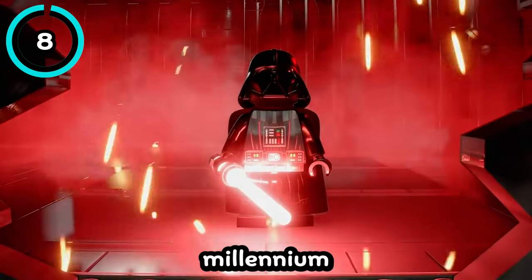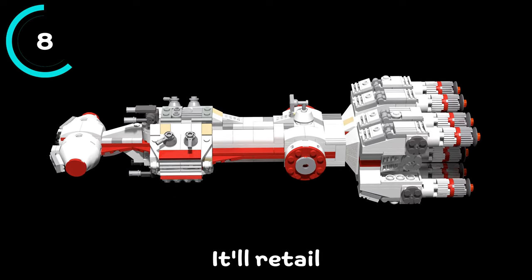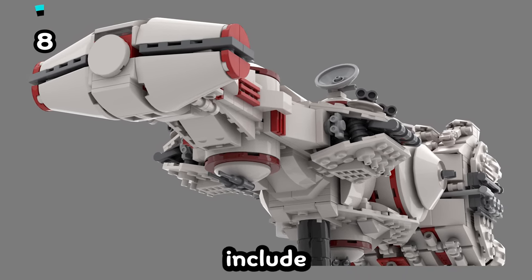To go with the midi-scale Millennium Falcon is the midi-scale Tantive IV in the same style. It'll retail for $69.99, have 654 pieces, and just like the Millennium Falcon, it won't include any minifigures.